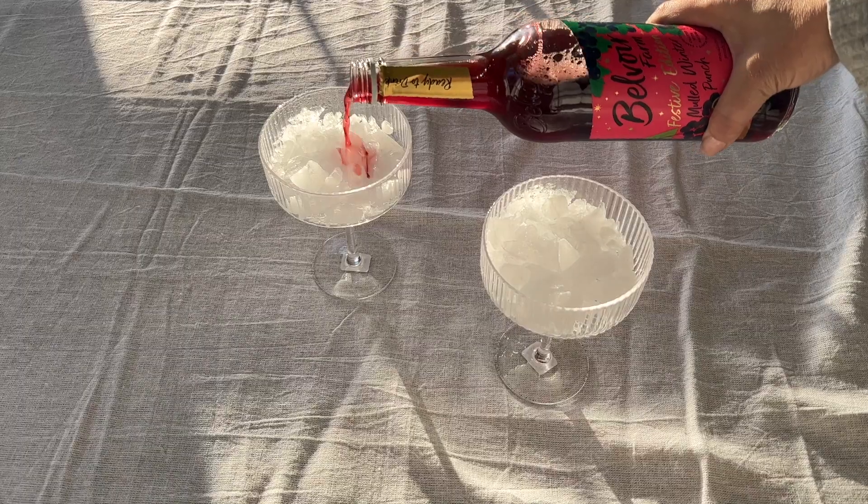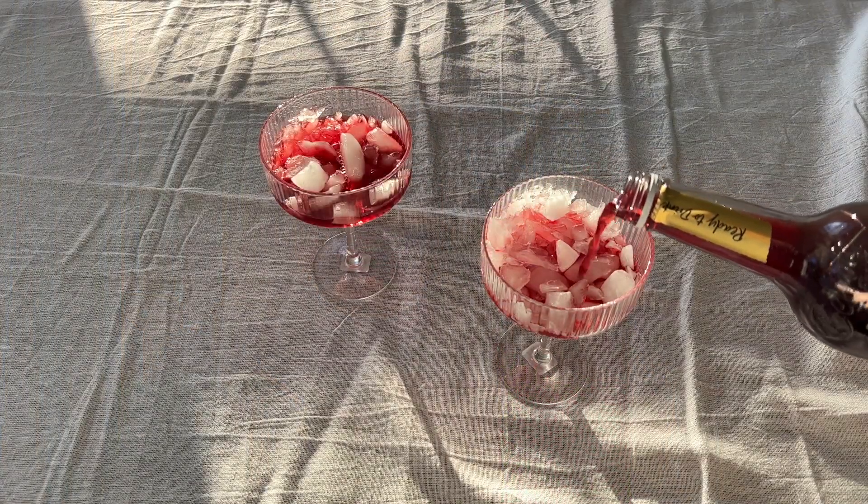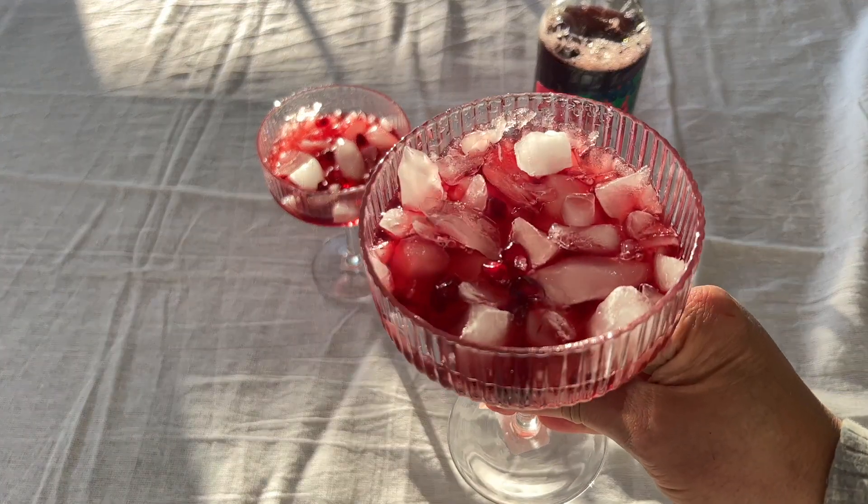The next thing I got from Terrain — I am a huge fan of Belvoir Farm, and this is non-alcoholic. My first one ever trying is their sparkling elderflower. You can get some crushed ice, pour this, and enjoy — or add rum, vodka, or even wine. This one is their holiday festive edition, the Mulled Winter Punch. My husband and I already sampled a little glass this morning — we couldn't wait. This was $16, about the average price of a bottle of wine except there's no alcohol, so if you love a great mocktail, definitely pick this up. I added a little pomegranate seeds over crushed ice and that's how we enjoyed it.